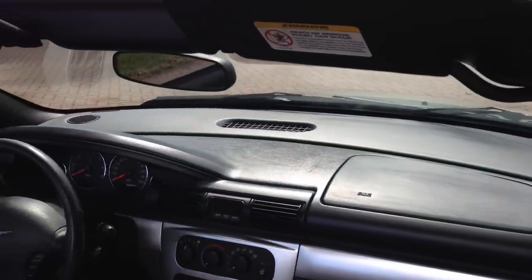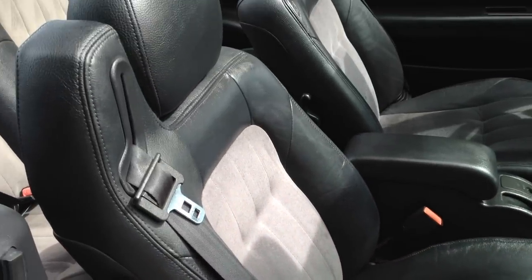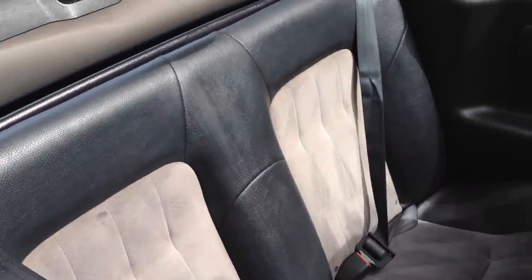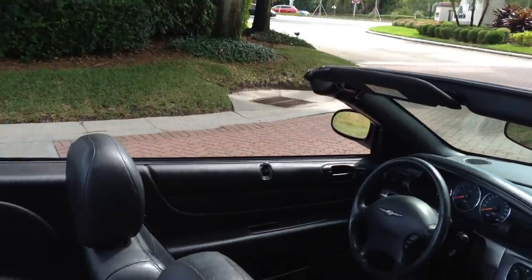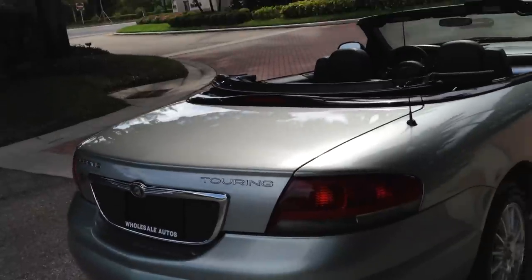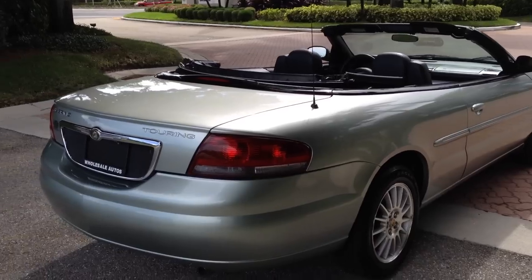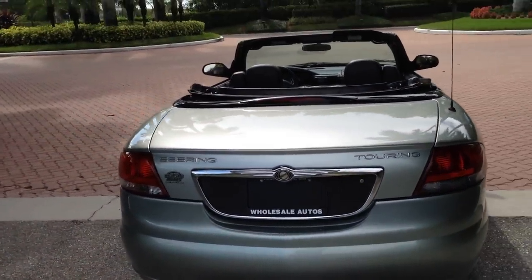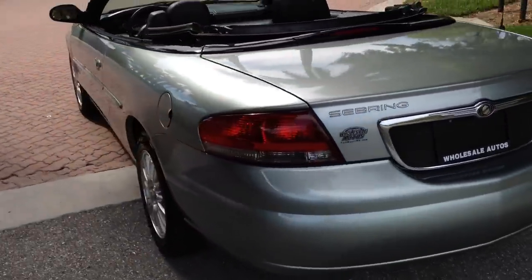Look at the dash. Six-disc CD changer. Leather and suede interior. Really low miles on this car — 56,000 miles. Can't go wrong. This is the perfect condo car, beach car, daily driver. Great on gas. Top goes up and down in like four seconds, just one button — one button, real easy. About as smooth as it gets, one of the easiest tops to use for a convertible.